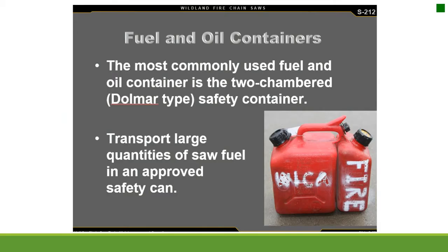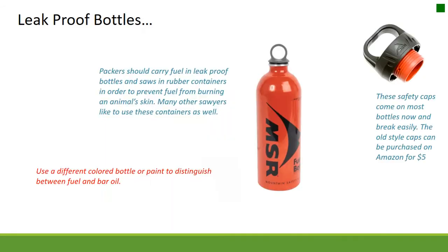Fuel and oil containers: the most commonly used fuel and oil container is the two-chambered Dolmar-type safety container. Transport large quantities of saw fuel in an approved safety can. Packers should carry fuel in leak-proof bottles and saws in rubber containers to prevent fuel from burning an animal's skin. Many other sawyers also like to use these containers.